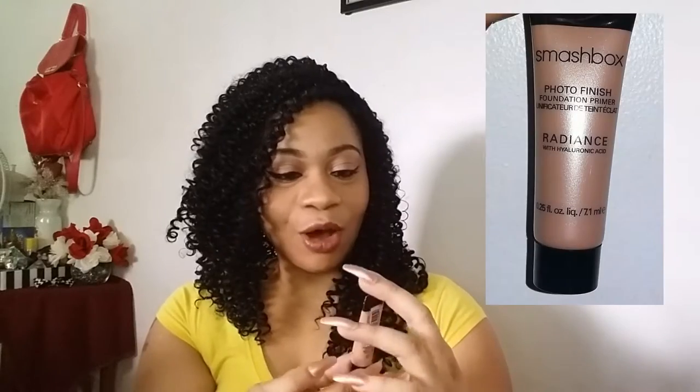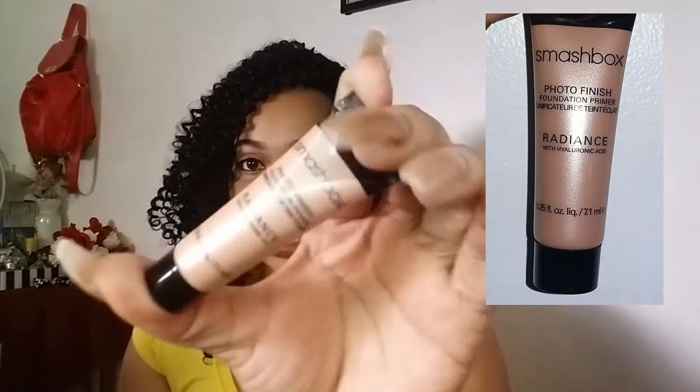This is the last one — the last thing is a Smashbox primer, the Smashbox Photo Finish Primer. I've heard a lot of great things about this primer, so I'm just going to swipe a little bit on my hand — just a little.